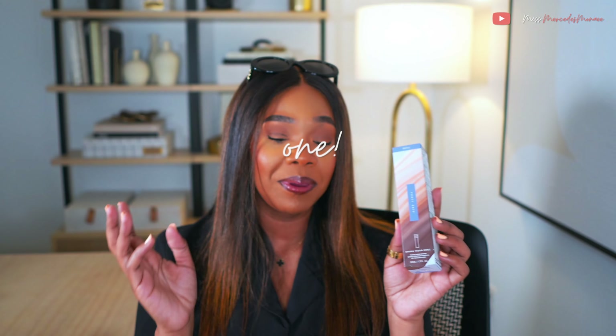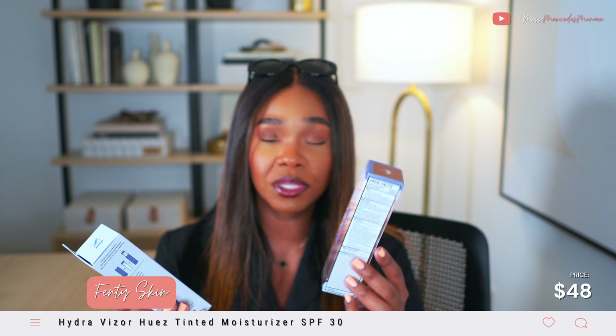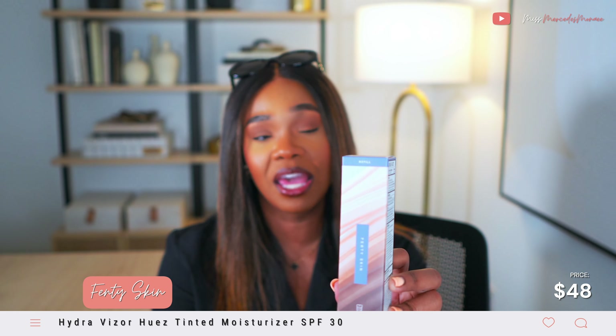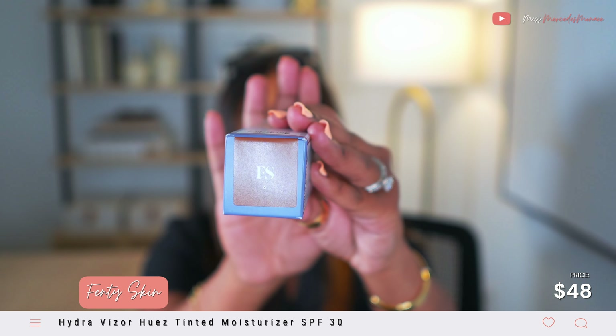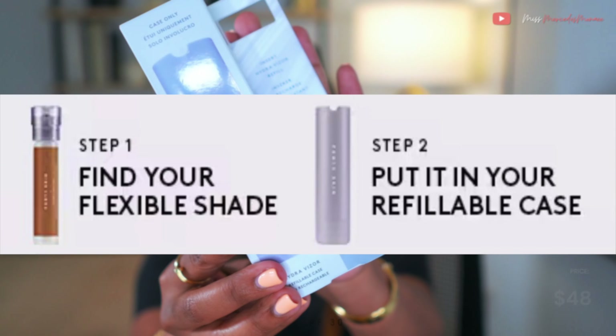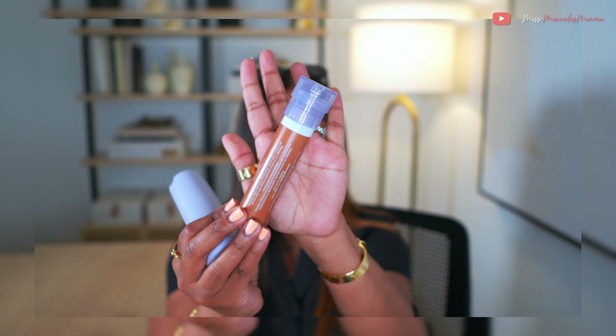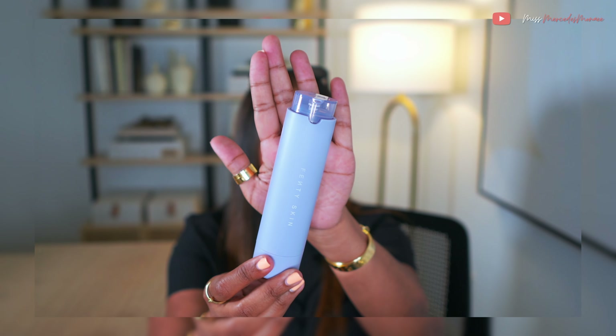I picked up the Fenty Beauty Hydra Hues Tinted Moisturizer with 30 SPF in number six. I picked up both the refill and the case separately — if you didn't know, you have to buy them separately. Here's the actual refill in color number six, and here it is inside the little case. We'll see how this Fenty product goes.